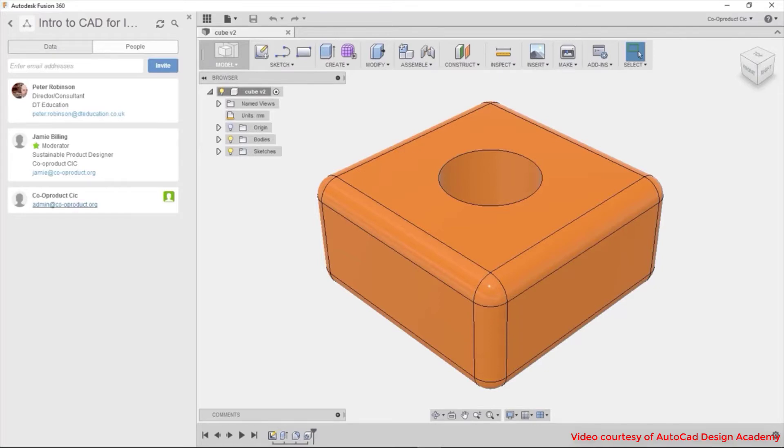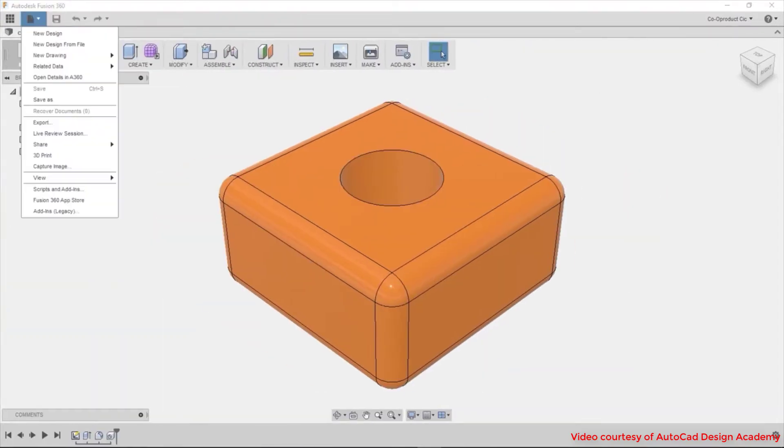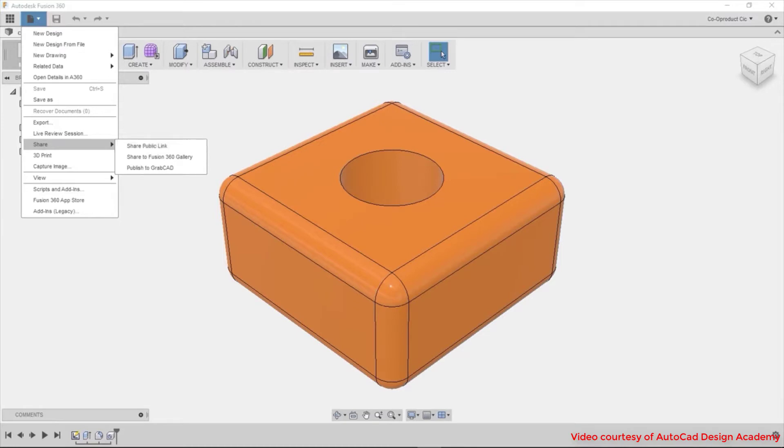AutoCAD has been used in a wide range of industries, from designing buildings to cars. Fusion has become popular with woodworking and has actually been a significant reason for the recent growth in the home CNC sector of woodworking. Fusion 360 was one of the first programs to tie product creation and CNC G-code generation together in a single package.